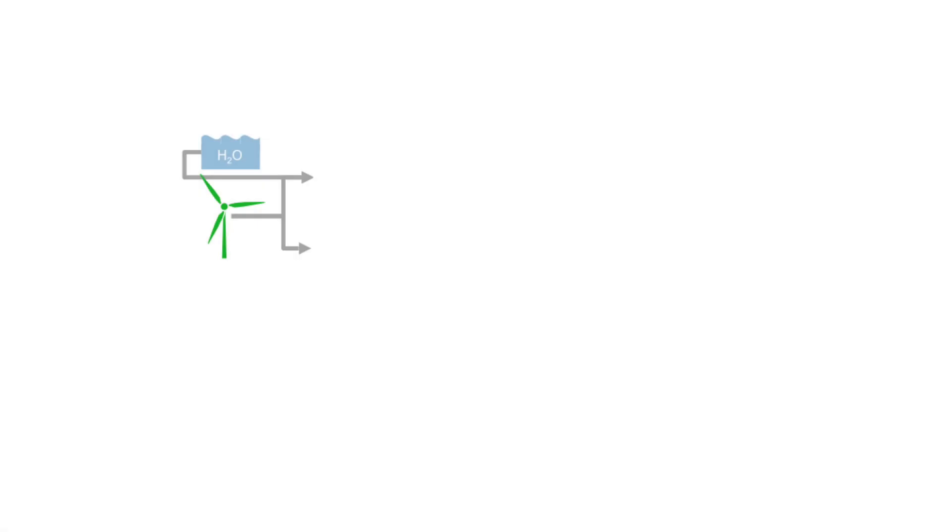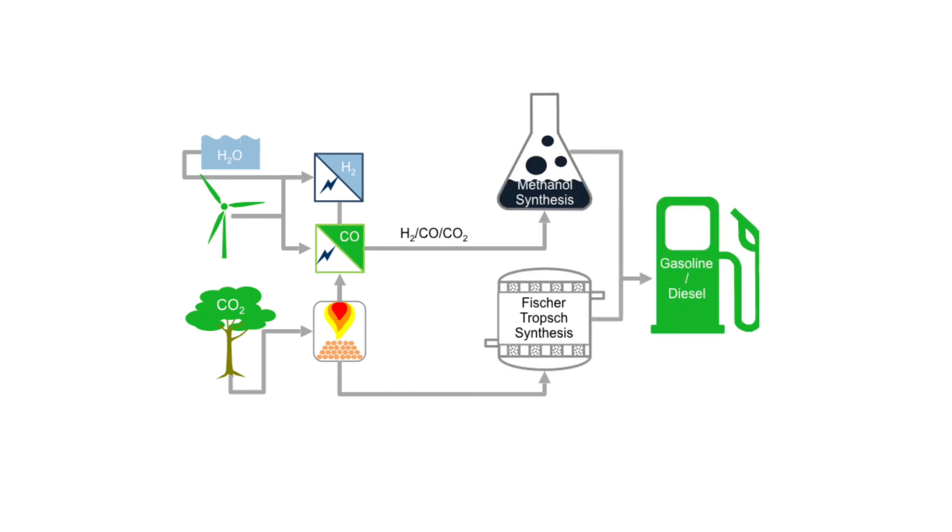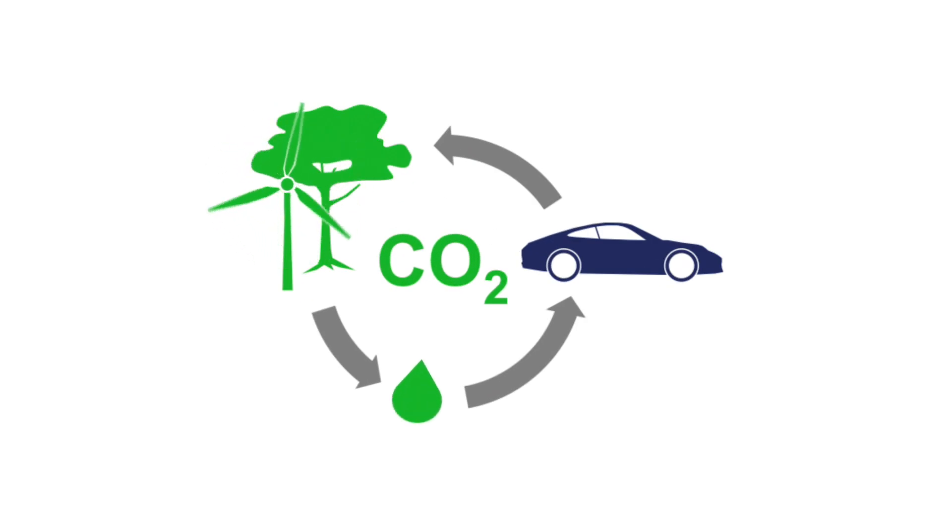Production is carried out via the well-known process of electrolysis, through which water and renewable energy are used to produce hydrogen. Using the greenhouse gas CO2 as the raw material, the hydrogen is further processed into a liquid fuel. The CO2 cycle is closed.